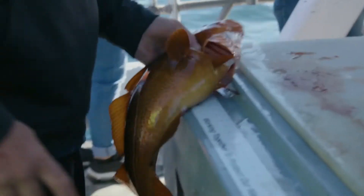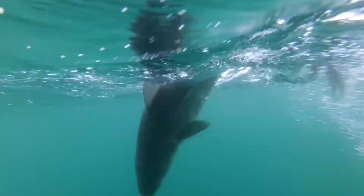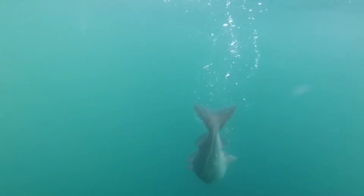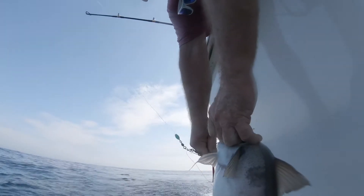If you do catch a cod out of season or one that's undersized, how you handle it can greatly improve its ability to survive. Minimize contact, safely remove the hook, and return the fish to the water as quickly as possible. If it's safe to do so, consider leaving the fish in the water during hook removal.